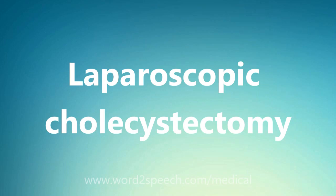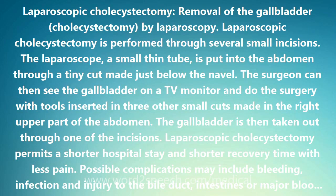Laparoscopic cholecystectomy is the removal of the gallbladder by laparoscopy. It is performed through several small incisions. The laparoscope, a small thin tube, is put into the abdomen through a tiny cut made just below the navel.